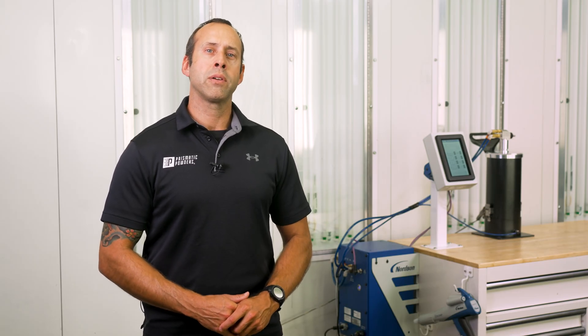That wraps up our overview of the Nordson Encore VT powder coating system. This is a versatile, durable, and smart piece of equipment designed to handle both custom jobs and high-volume production. Check it out now at prismaticpowders.com.